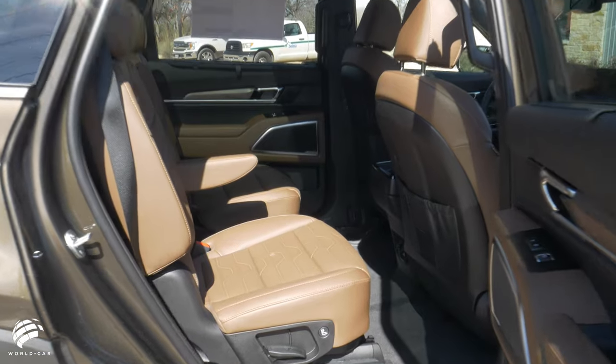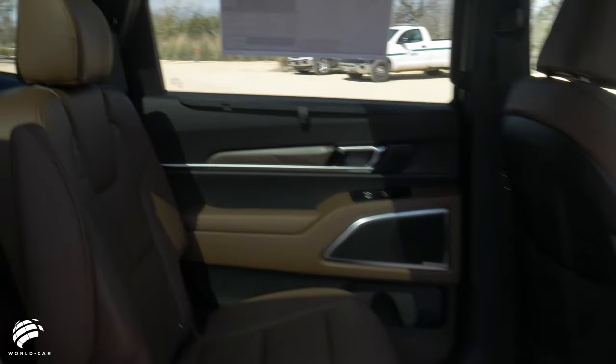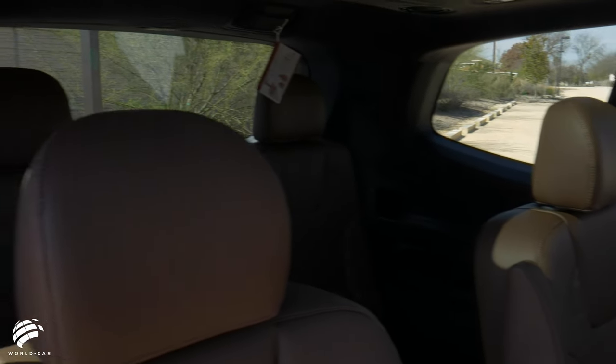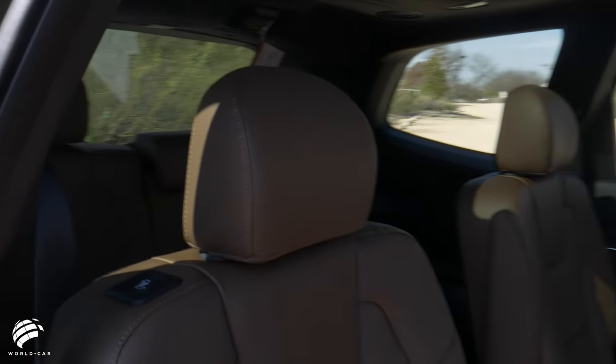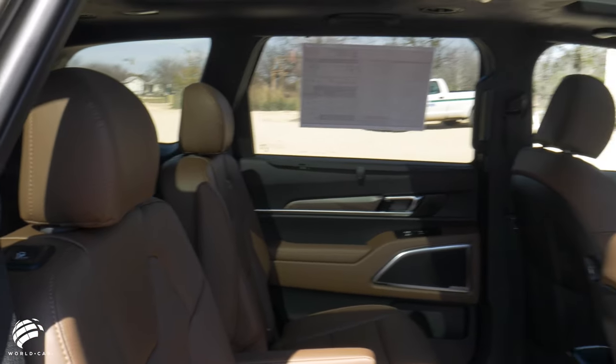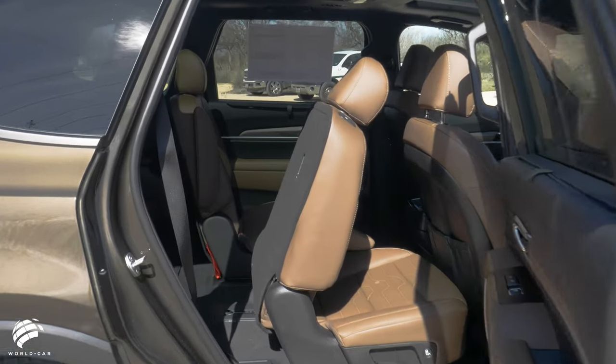When you enter the Telluride, get ready for a roomy, comfortable ride, regardless of which row you choose, while surrounded by a cabin that is modern and elegant. The Telluride's premium quality interior is often compared to that of a luxury vehicle, but without the hefty price tag.